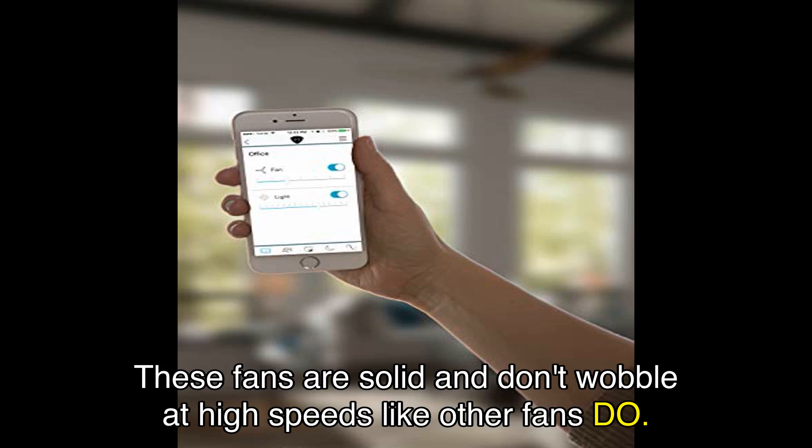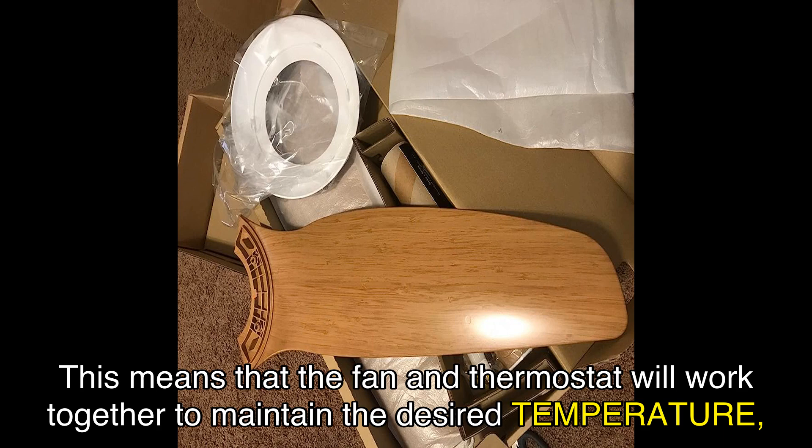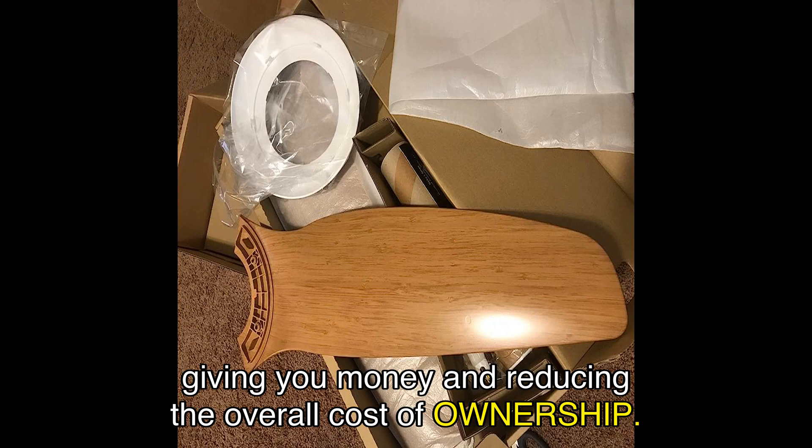And it's not just about the performance. The Haiku L seamlessly integrates with your smart home system and works in conjunction with your Nest thermostat. This means that the fan and thermostat will work together to maintain the desired temperature, saving you money and reducing the overall cost of ownership.